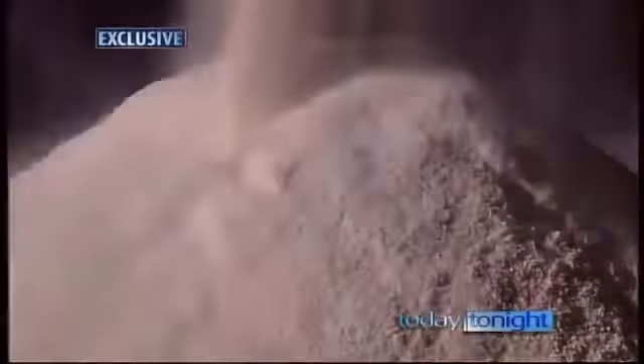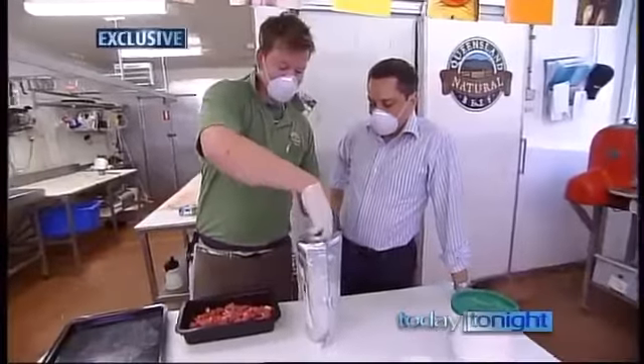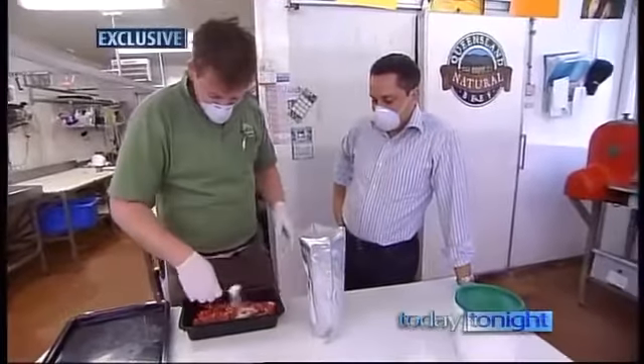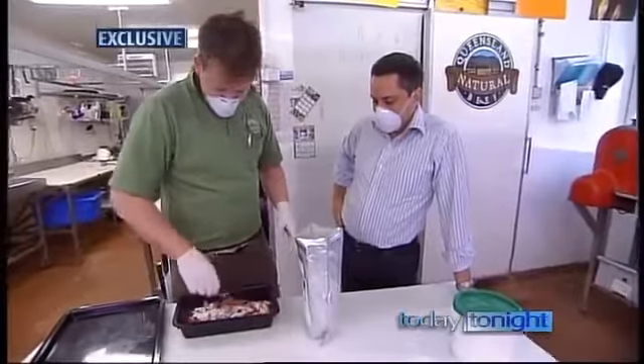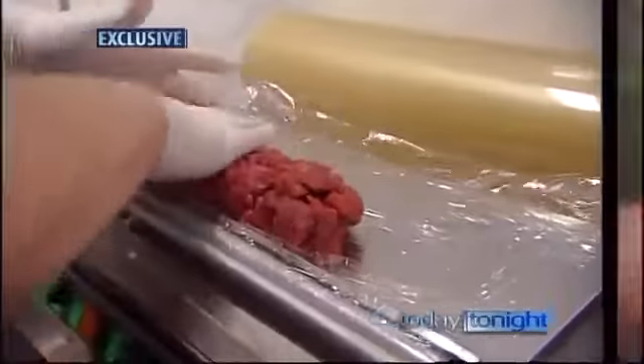Meat glue comes in a number of forms — some produced by cultivating bacteria; others have as their primary ingredient the blood plasma of pigs and cattle, specifically the coagulant which causes blood to clot. In the food industry, it has amazing properties. Just a teaspoonful over the top, and with gloves on, we mix it up, then roll it in plastic film and refrigerate.